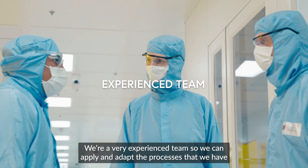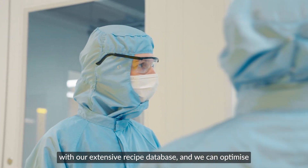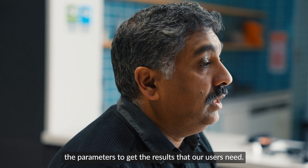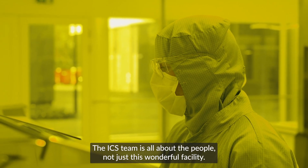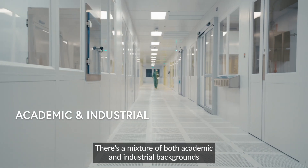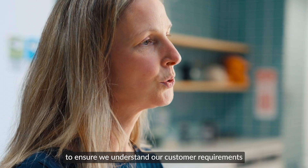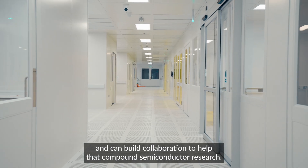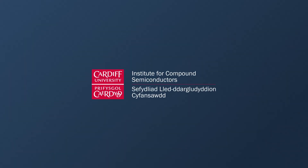We're a very experienced team, so we can apply and adapt the processes that we have with our extensive recipe database and optimize the parameters to get the results that our users need. The ICS team is all about the people, not just this wonderful facility. There's a mixture of both academic and industrial backgrounds to ensure we understand our customer requirements and can build collaborations to help compound semiconductor research.